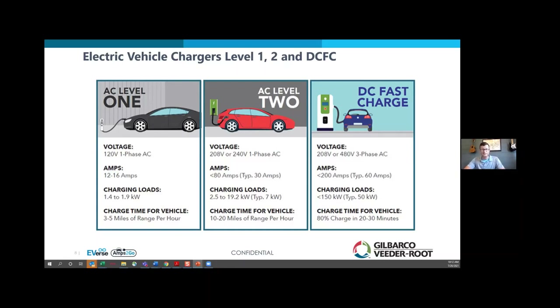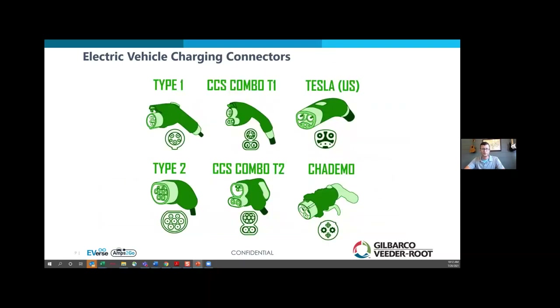A common question has to do with connectors — the plugs. In the United States, essentially all Level 2 charging is accomplished on a Type 1 J1772 connector. This is industry standard used by all American OEMs and European OEMs as well. The other popular style of connector is the CHAdeMO connector — that's for Japanese-style vehicles. If you've got a Nissan, it has a CHAdeMO connector for the DC fast charge side.